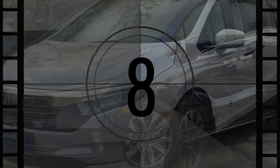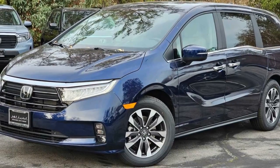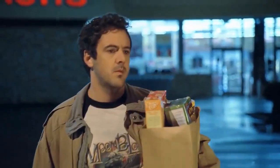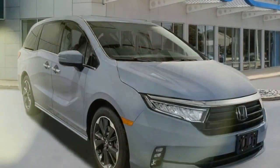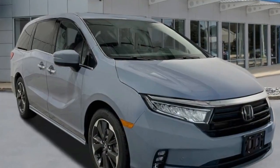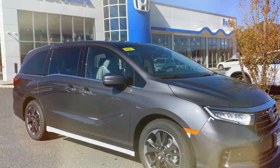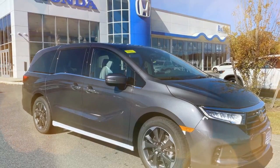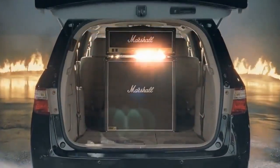Overall, the 2024 Honda Odyssey is a great choice for families looking for a spacious, versatile, and comfortable minivan. However, it's important to consider its fuel economy and size before making a decision. Additional considerations include budget — the Odyssey is one of the more expensive minivans on the market — as well as which features matter most to you, and whether competitors like the Toyota Sienna and Chrysler Pacifica might better suit your needs.